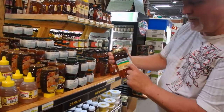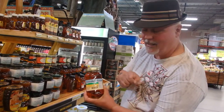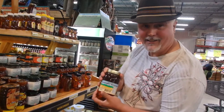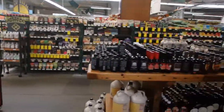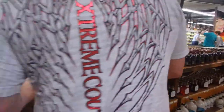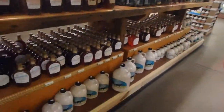We actually bought some of this very honey when we were in Tennessee last October — would likely buy some more, my father-in-law loved it. Pan around here and show them this section: this is all the maple syrup, all the way down. See the great big jugs at the bottom?